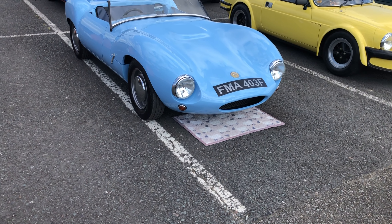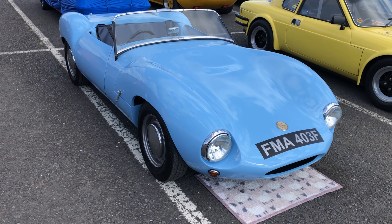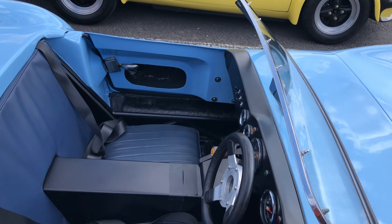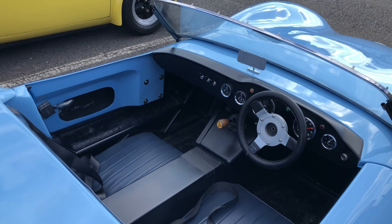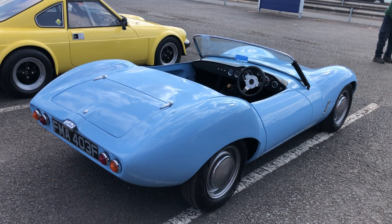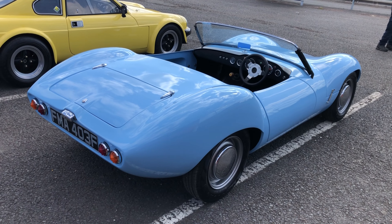This looks like another G4 — it's a 1968 on an F-plate, a lovely car in powder blue. Stunningly beautiful condition. So simple inside — not much in the way of instrumentation — but what an absolutely glorious looking car. No mirrors on the outside to spoil the lines. It looks like it's got steel wheels on it. Absolutely fantastic.